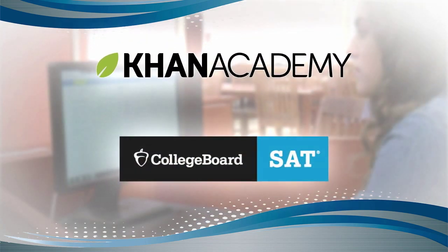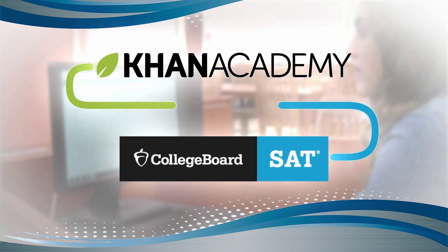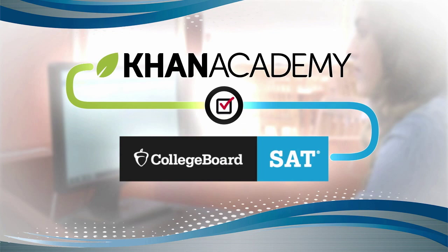One reason: a partnership with the College Board, creators of the SAT, allowing students to voluntarily link their PSAT and SAT scores to Khan Academy. Khan Academy has an SAT practice platform that takes students' actual results and scores and individualizes the practice for students based on those scores.